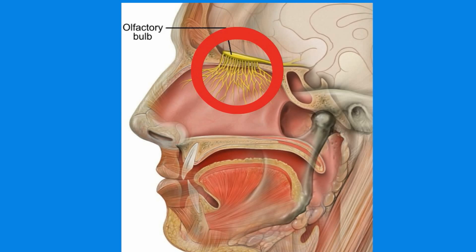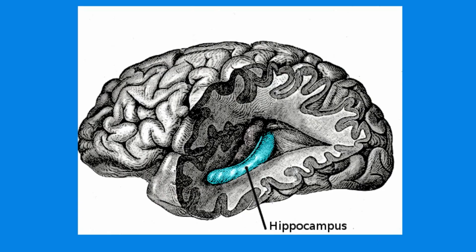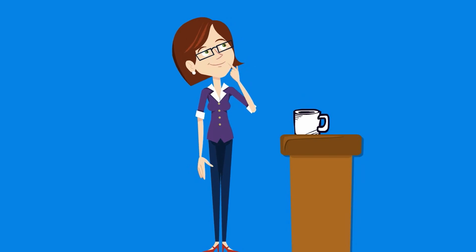Once an odor molecule binds to a receptor, it initiates an electrical signal that travels from the sensory neurons to the olfactory bulb, which is a structure at the base of the forebrain that relays the signal to the brain. This smell information also goes to the thalamus, a structure that serves as a relay station for much of the sensory information coming into the brain. The thalamus transmits some of this smell information to the hippocampus, which is a key brain region involved in learning and memory. This explains why some smells bring back vivid memories whenever you encounter them.